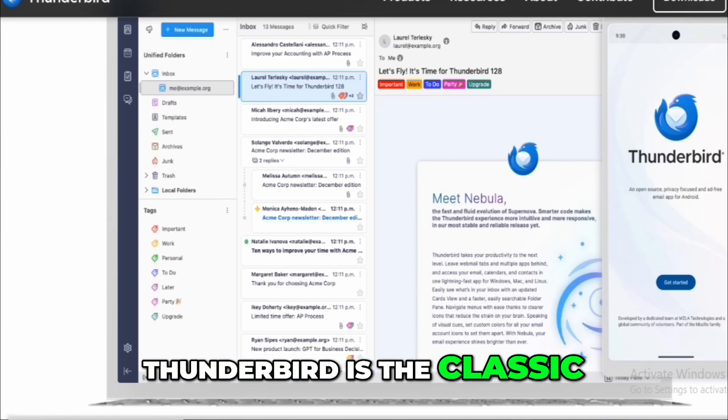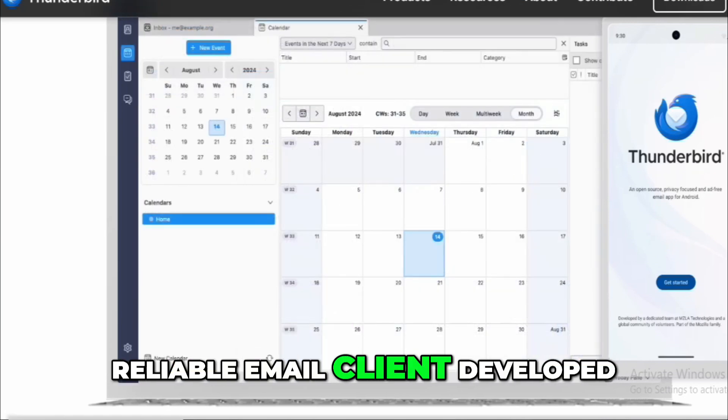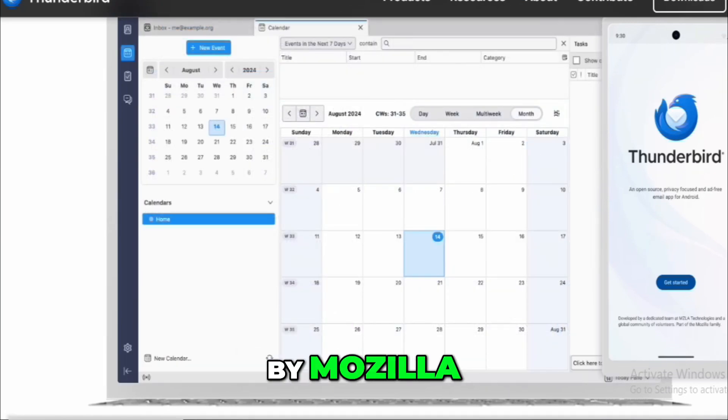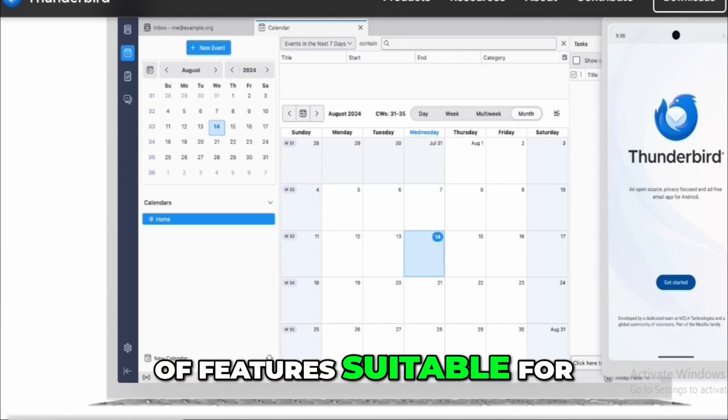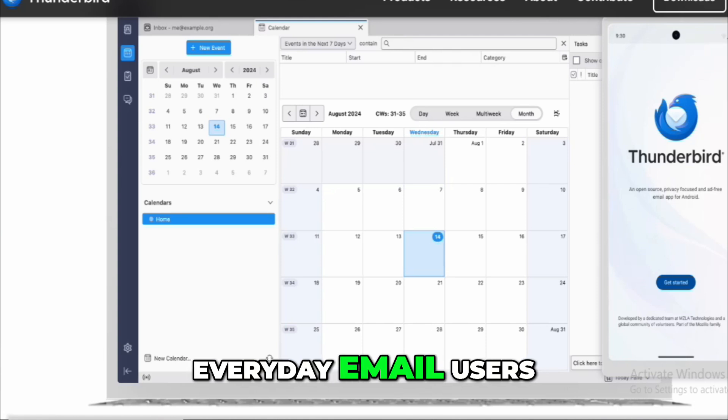Thunderbird is the classic, reliable email client developed by Mozilla. It's stable, widely supported, and offers a range of features suitable for everyday email users.